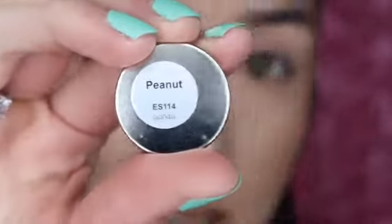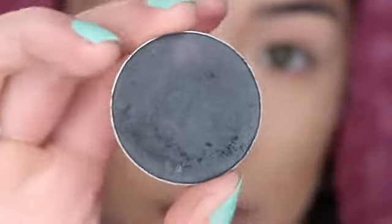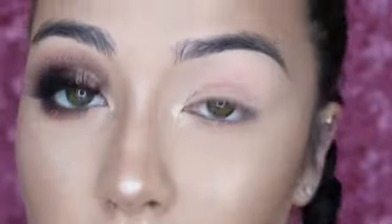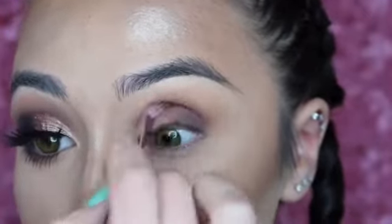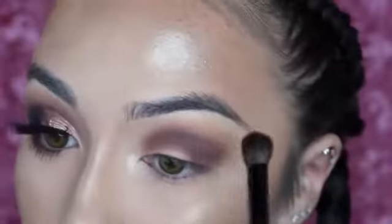This is my neutral glam. I'm starting out with this Morphe color — these are the colors in Peanut — and then going in with the color Private Agent in Morphe. Then going in with the Stila one in Black Cat. I'm going to use the Morphe Y15 brush and go in with that Peanut color. Then the M514 brush, followed by a clean Morphe brush from a pack, and just lightly blend everything together.